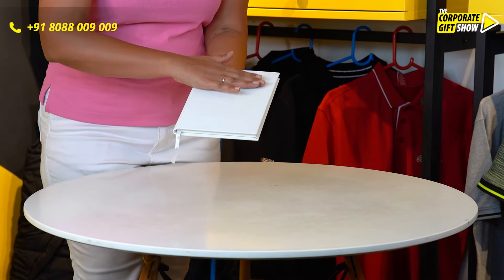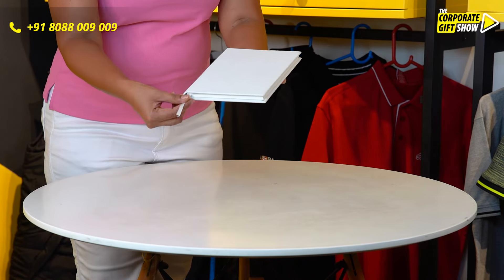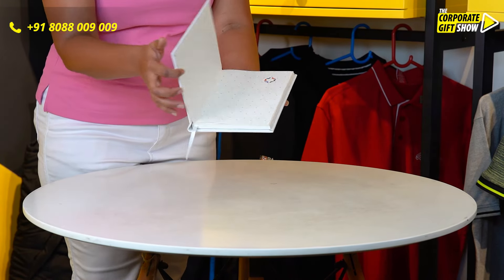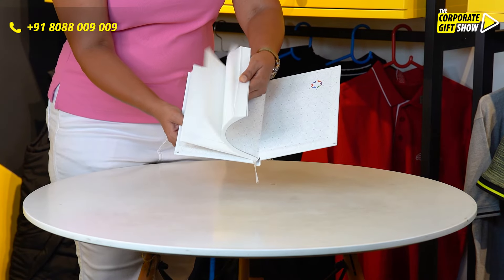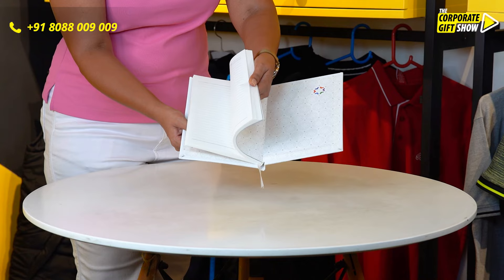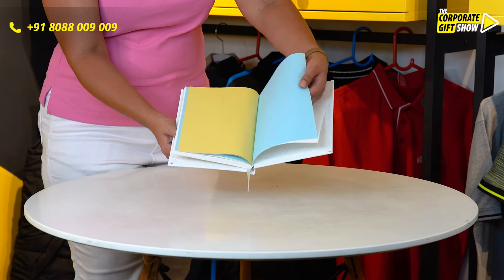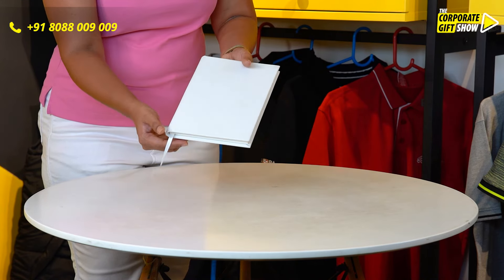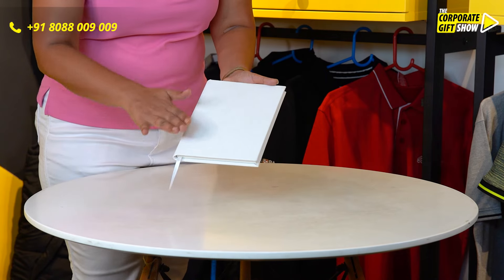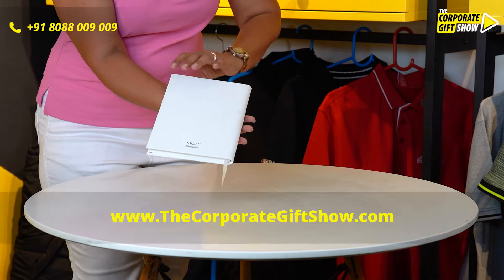See, it's got this chic white finish. At the front and at the back it has a marker as well. When you open it, it comes with 160 pages, 8 personal tabs as well as a few perforated sheets at the back. So basically all your writing needs are taken care of. There is ample space for branding at the front and at the back as well.